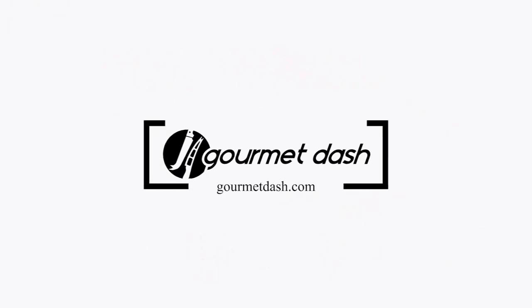Explore. Inspire. Create at home. GourmetDash.com.